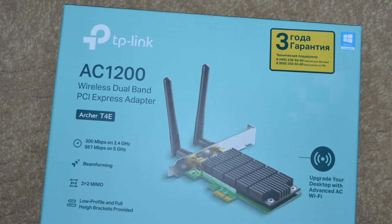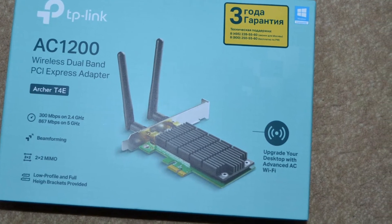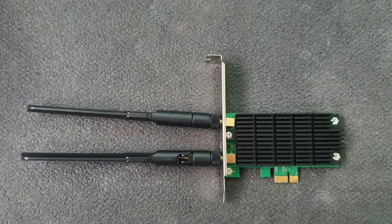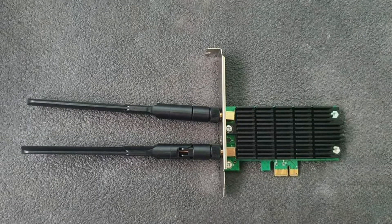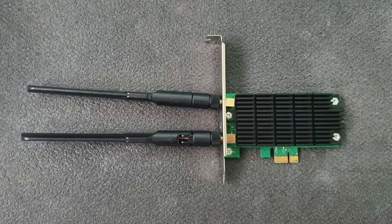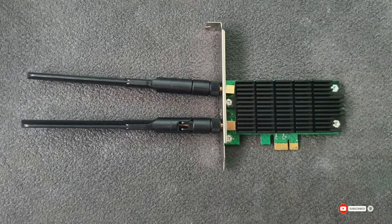It also supports all dominant operating systems such as Windows XP, 7, 8, and 10. This PCIe adapter easily handles all the latest encryption standards such as WPA, WPA2, WPA-PSK, and others. It also comes with a low-profile bracket option for PCs with many tower cases.